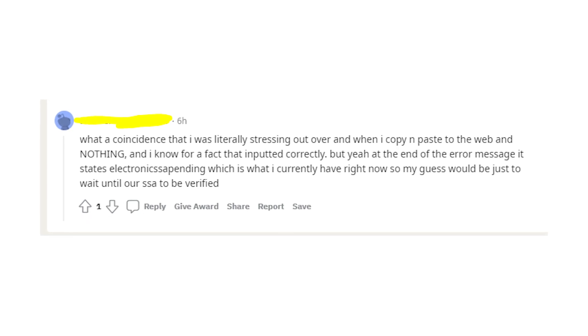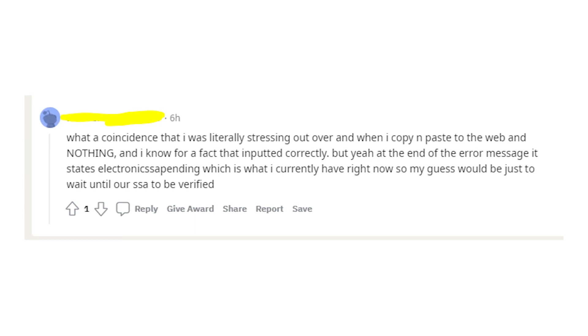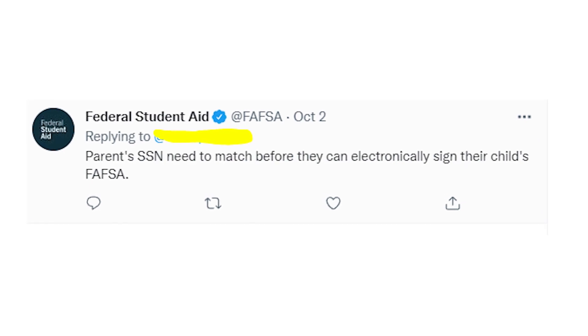But for parents, it is necessary to check their social security numbers by SSA first before allowing them to sign the document. It's what FAFSA officials say on Twitter.